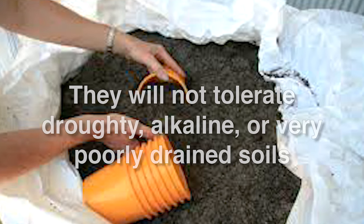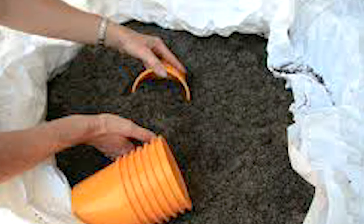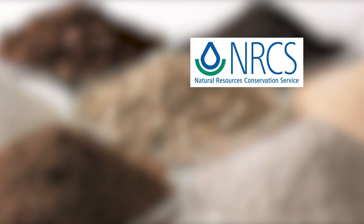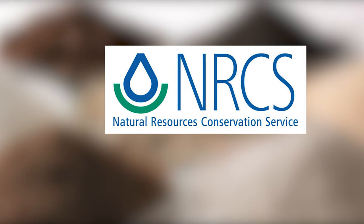They will not tolerate droughty, alkaline, or very poorly drained soils. Consult the Web Soil Survey, a USDA Soil Survey Book, for your particular county, or NRCS office personnel, for assistance in selecting appropriate soils and sites for pawpaws.